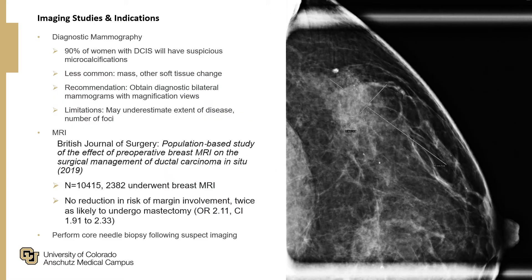How do we diagnose it? Typically we perform diagnostic mammography. 90 percent of women with DCIS will have suspicious microcalcifications on mammography; less common findings include a mass or other soft tissue change. Because of that, mammography is the gold standard, though it may underestimate the extent of disease and the number of foci.